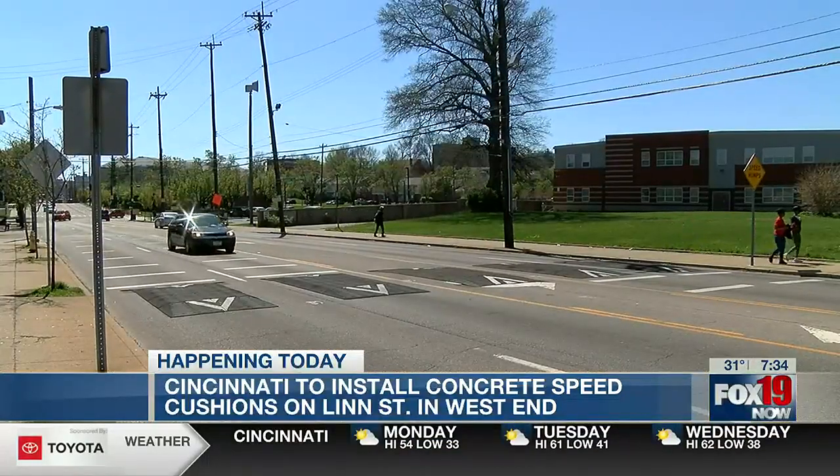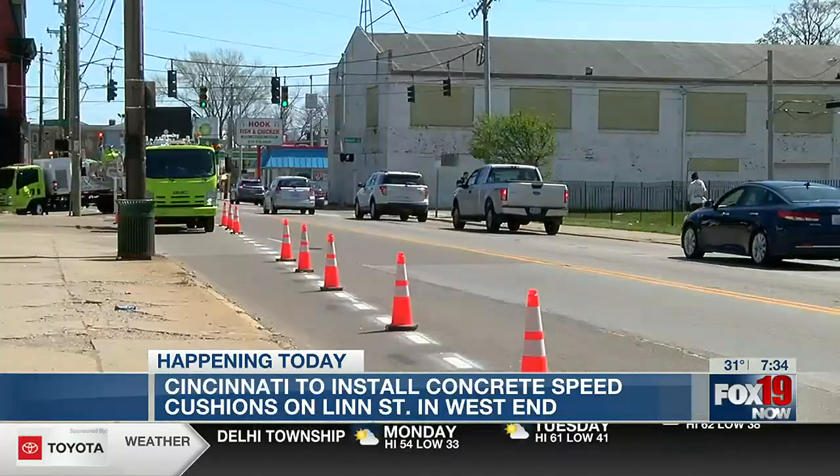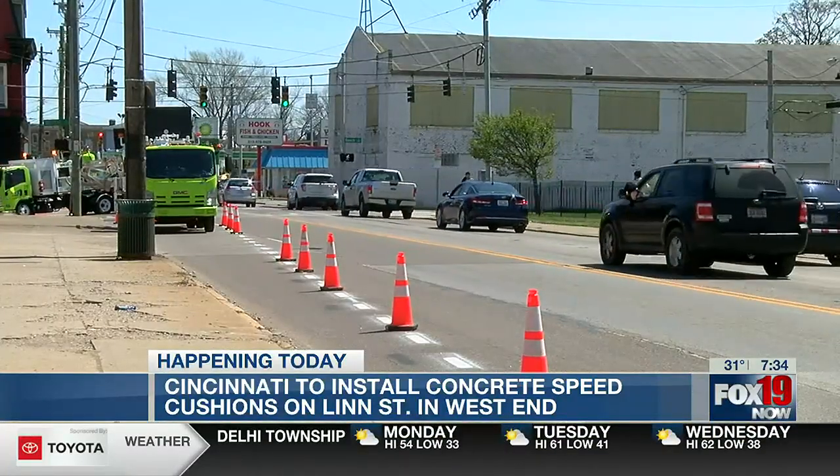These new concrete speed cushions should hold up for 30 or more years. Workers will install the cushions on Lynn Street today, and they're going to do this throughout 22 city streets this year.